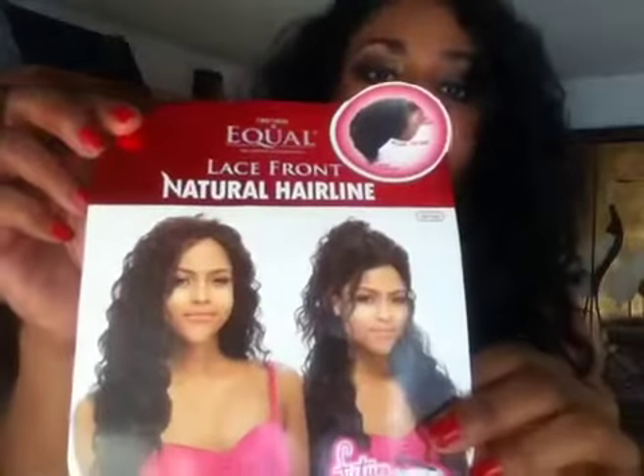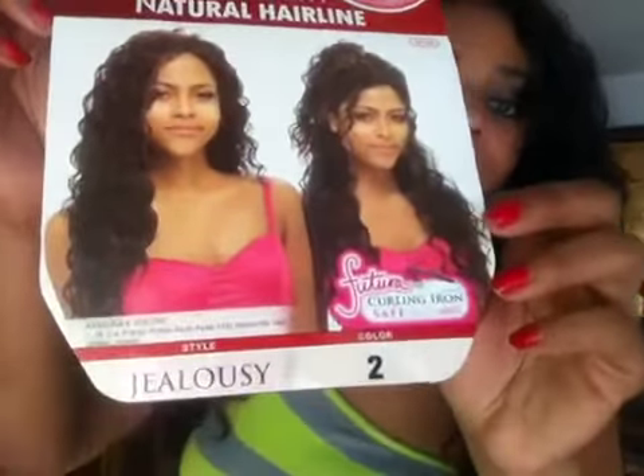Hello beautiful, Natasha here with another wig review. This is a synthetic Futura heat friendly wig, safe with heat up to 400 degrees. It's by the brand Freetress Equal and it is called Jealousy. Now it has about an inch worth of parting space, though the parting space is not too good on here.